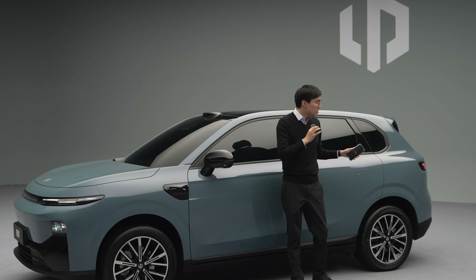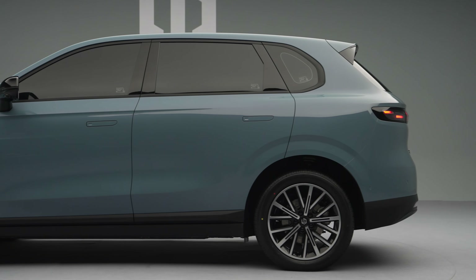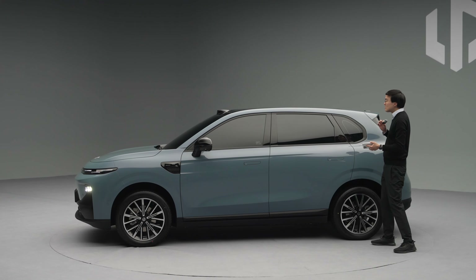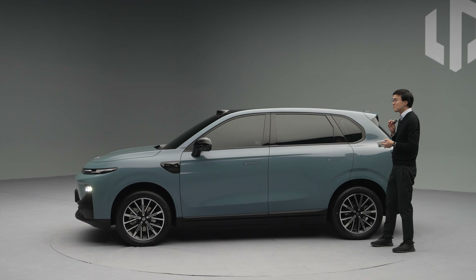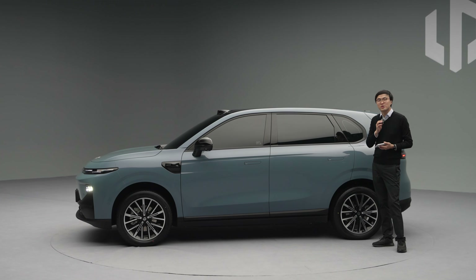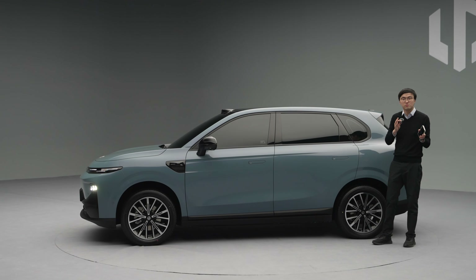Coming around to the side, the most striking feature of this car is how long the rear door is on a 4.5 metre long SUV. This suggests it will have a very generous second row. Having taken a slight peek inside, it is typically generous from a Chinese manufacturer. If this car has a cramped second row, it won't sell in China — full stop.